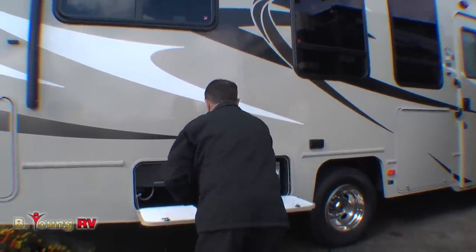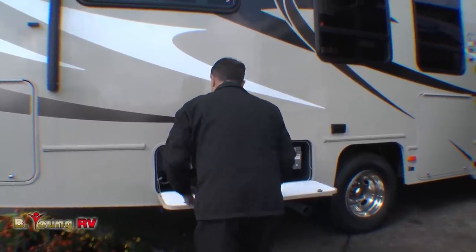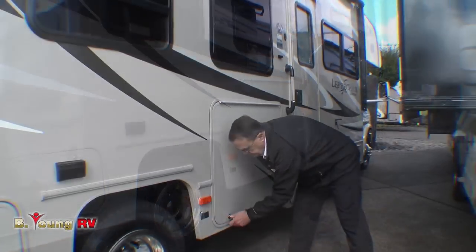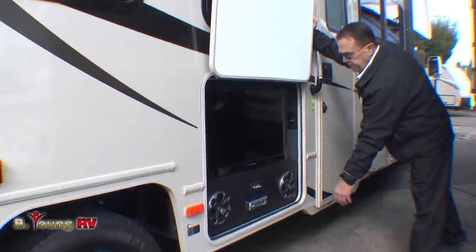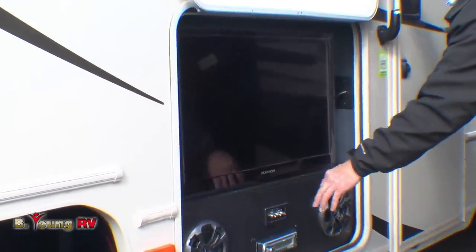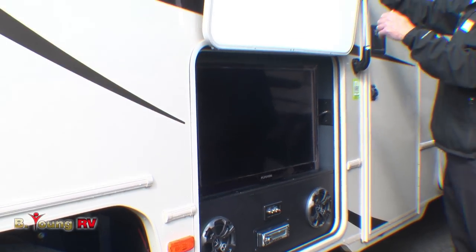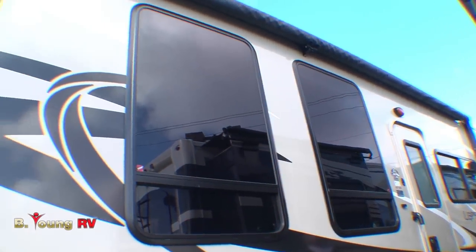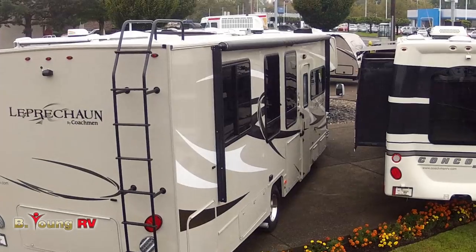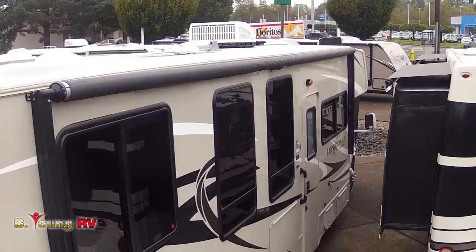That's a new feature for 2014. Check this out — a nice big TV, outside speakers, DVD player, and you can hook up other video or audio equipment out here. Nice feature underneath the electric awning. Look at that electric awning — it's almost the full length of the coach, at least 22 feet, with a support bracket in the middle. Coachman has done a great job building a unit with a big awning on it.